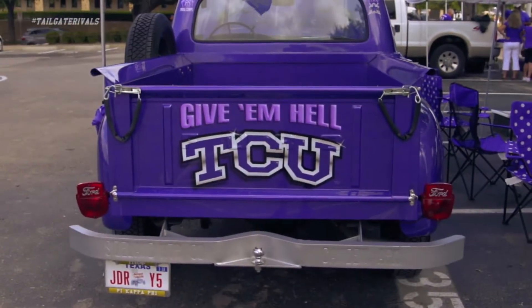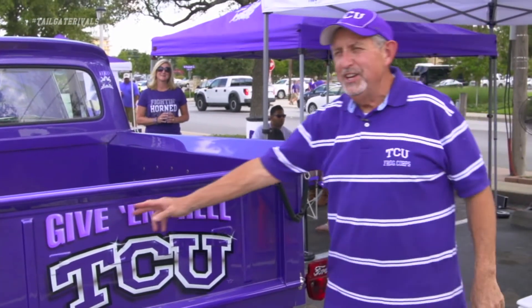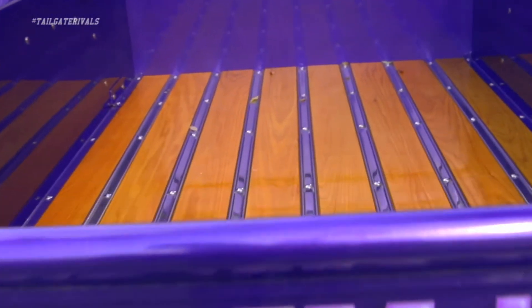This is the end of the world's oldest cheer: Riff rambazoo, lickety lickety zoo zoo, hoo-wah-wah-hoo, give them hell TCU! We thought that was the perfect thing to put on the truck bed.